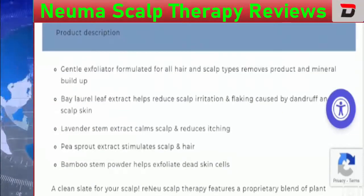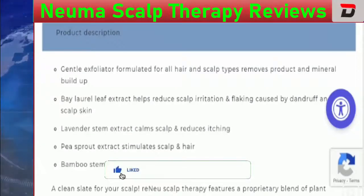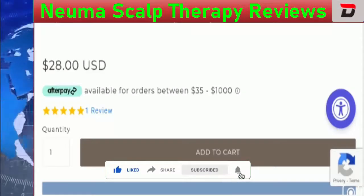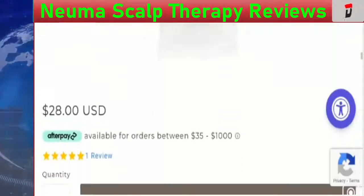Before going further, I request you all to like this video, share it with your friends, and subscribe to our channel. Now let's talk about the important points on which we can judge this product as a scam or legit. Let's start with the price of this product, which is $28.